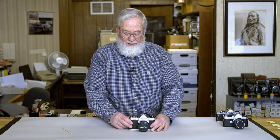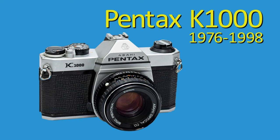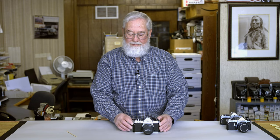Today we're also going to talk about the Pentax K1000. They produced this camera from 1977 to 1998, and it went through various changes — modernizing, updating, going from metal top covers to plastic top covers — all for cost efficiency. But it was a strictly mechanical camera.